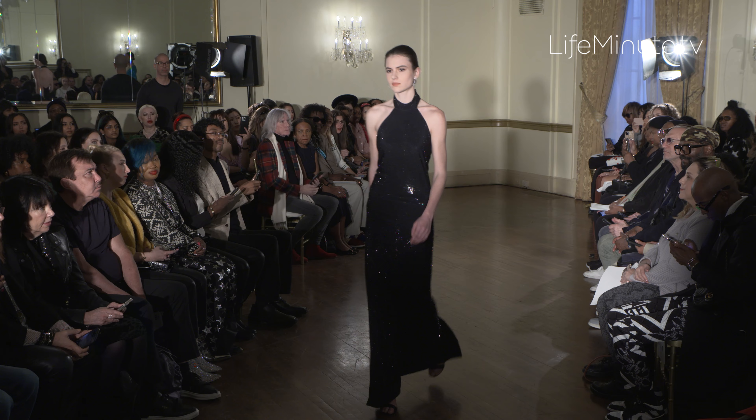He loves a neutral lip. He loves a very natural matte complexion. I think that's the key to Kevin's look — that everything is so modern, and it reflects in his makeup and hair for the show.